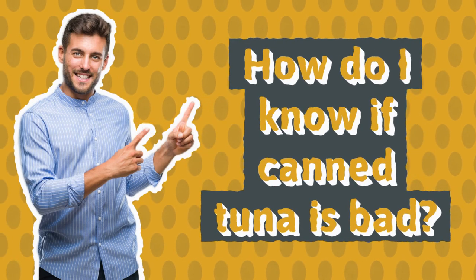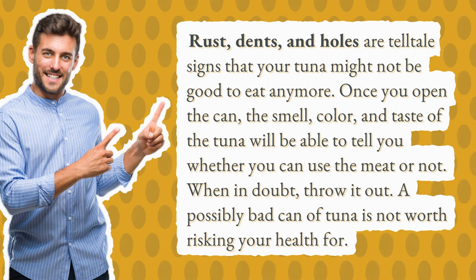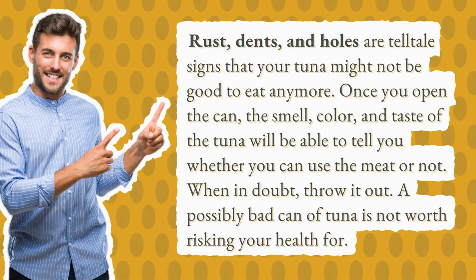How do I know if canned tuna is bad? Rust, dents, and holes are telltale signs that your tuna might not be good to eat anymore.